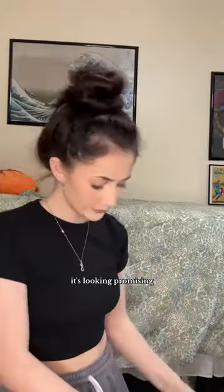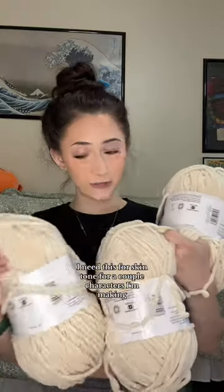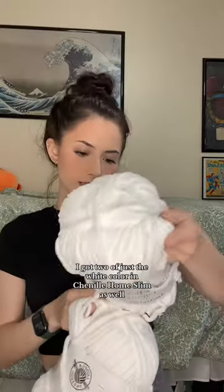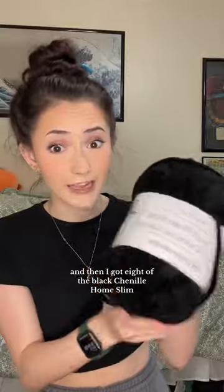I think it's supposed to have 13 skeins. It's looking promising — it does look exactly like what I ordered. We got three of the Chanel Home Slim in the color Seed Pearl. I need this for skin tone for a couple of characters I'm making that I unfortunately can't talk about. I got two of just the white color in Chanel Home Slim as well, and then I got eight of the black Chanel Home Slim.